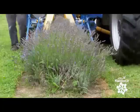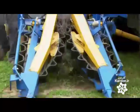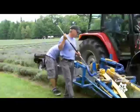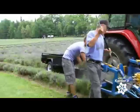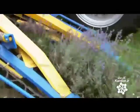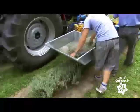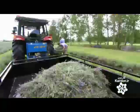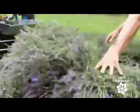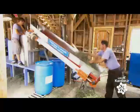The harvester is specially designed for cutting lavender. Like a stylist cutting hair, it pulls the stems straight up, then snips near the base. The cut stems, about 40 centimeters long, fall onto a conveyor belt, which moves them into a tray. From there, workers manually transfer the lavender to the harvester's trailer. When the trailer is full, the harvester delivers its load to the on-site distillery.